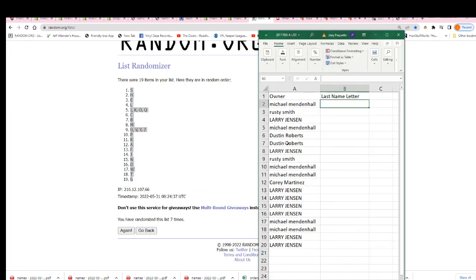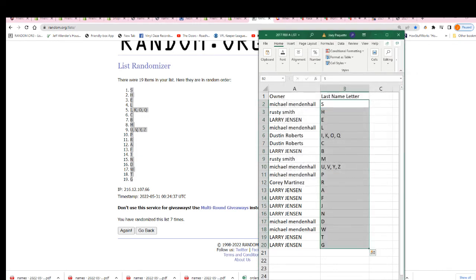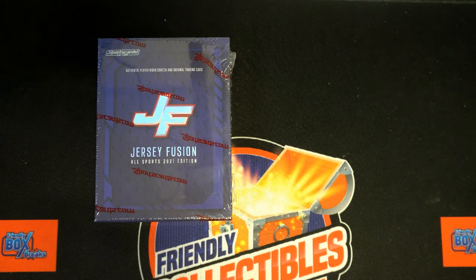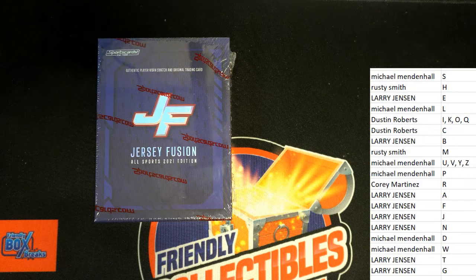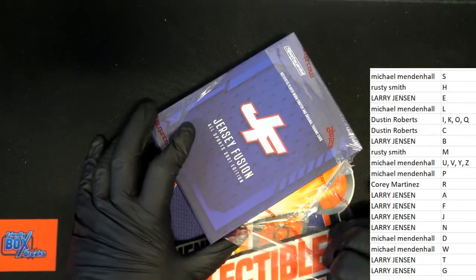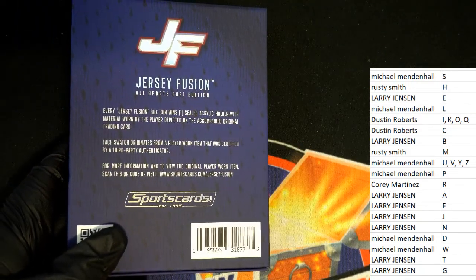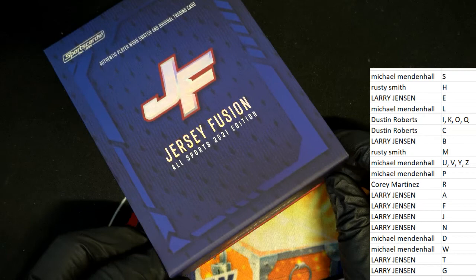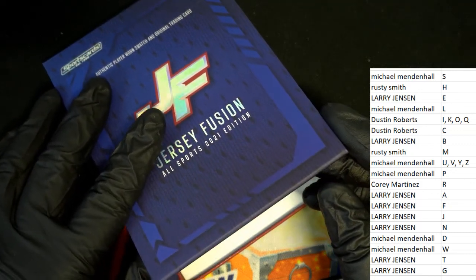And now you can see your letter in the break. What's it going to be coming out of here? Let's hit a big Jordan. Let's pull something amazing — Jersey Fusion, Jersey Fusion. Good luck again to everybody on this wonderful Memorial Day weekend. Somebody's going to hit something nice. What is it?